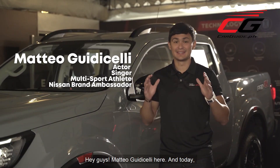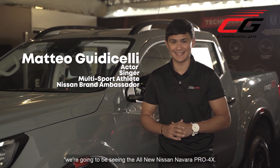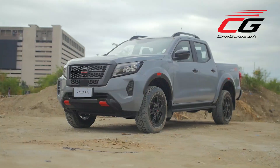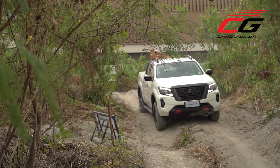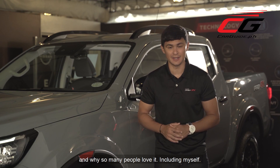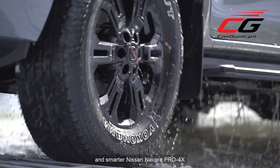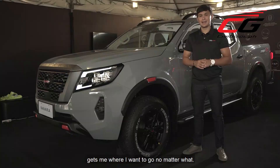Hey guys, Mateo with It's Shelly here. Today we're going to be seeing the all-new Nissan Navara Pro 4X. We're going to see what's new with this truck and why so many people love it, including myself. I'm excited to share with you how the tougher and smarter Nissan Navara Pro 4X gets me where I want to go, no matter what.